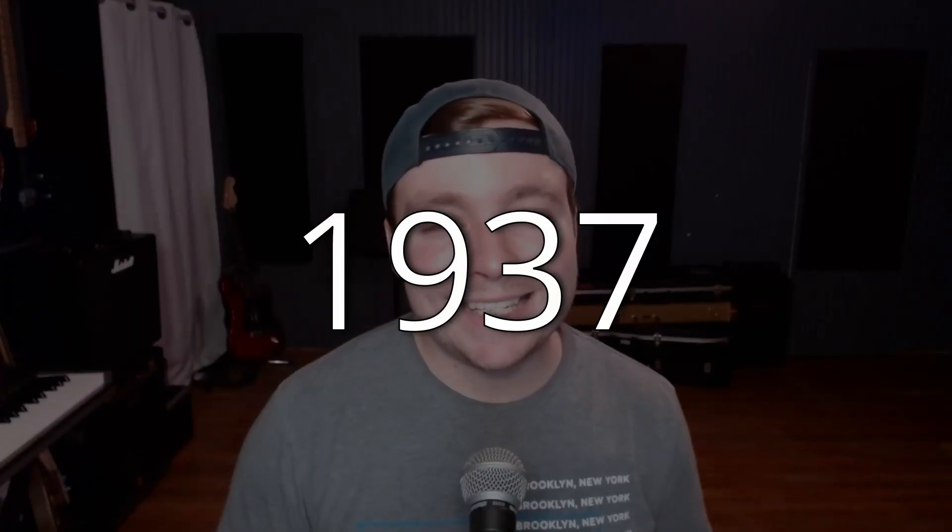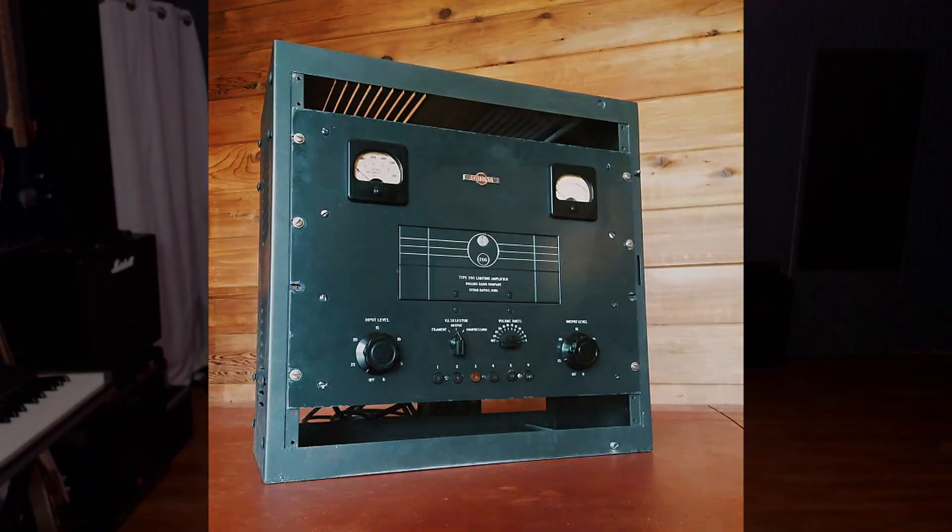Let's skip forward to 1937, and that was the invention of the very first compressor. It was called the Western Electric 110 Limiting Amplifier. It was for people that were on radio. They had to come in and out of their microphone constantly to adjust the volume themselves, and if they were too loud, the signal could cut out entirely. So this was revolutionary technology for them. It later became adopted into music studios to limit how loud something could get into a microphone. It was very, very simple — basically just two adjustments.